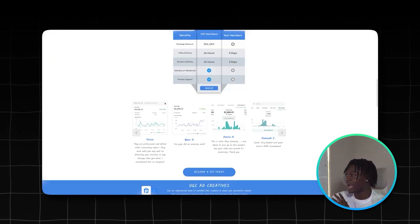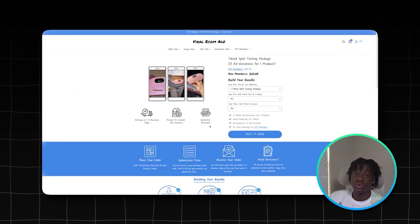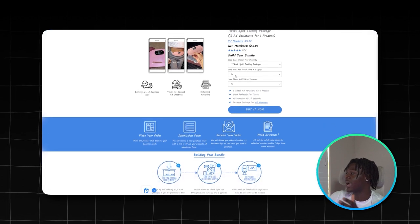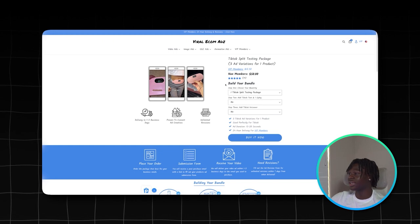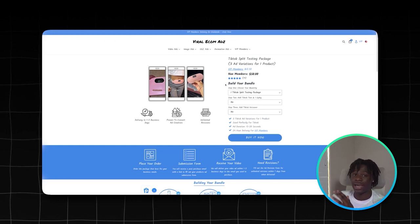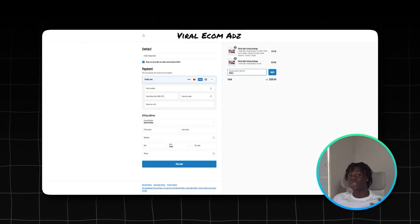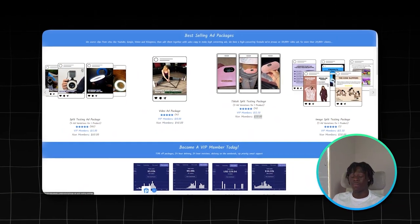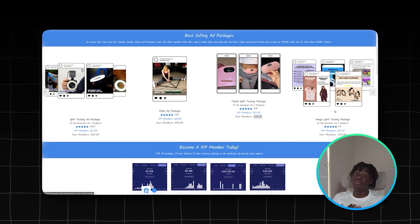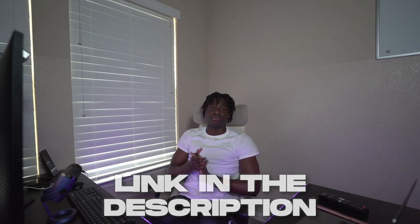They also have a Facebook video ad package. If you're going to test a product with paid ads, I recommend getting the TikTok split testing package so you get three video ads for your product. There are also add-ons like voiceover. I used these for the shark slides and the video ads I got were amazing — they did really good on ads. I highly recommend Viral eCom Ads. Use my link in the description to claim your 15% off. I'll have the first link in the description for you guys.